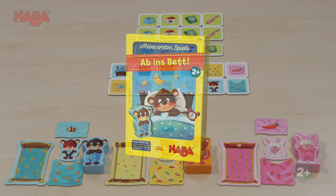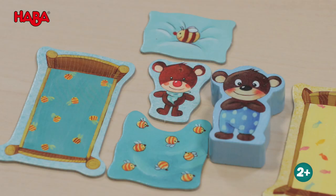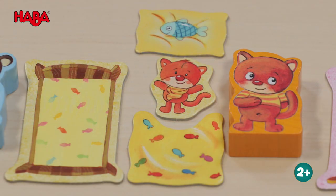Bruno the bear, Lilo the bunny, and Callie the cat have been playing the whole day and are tired out, so get to bed and hurry. But before, they have to get their beds ready for the night.